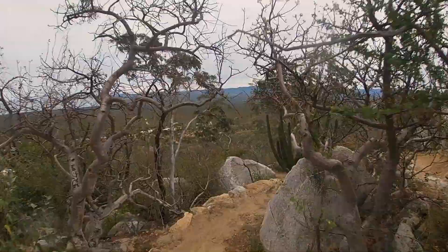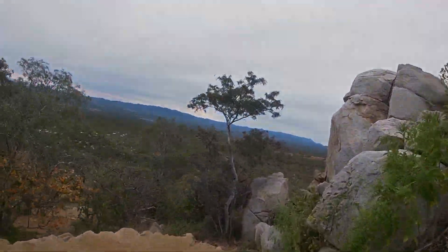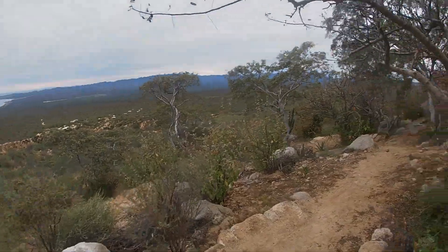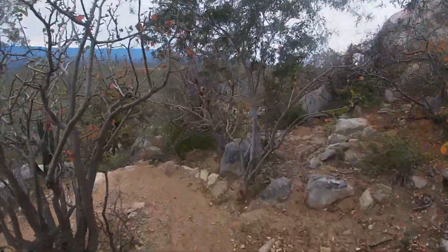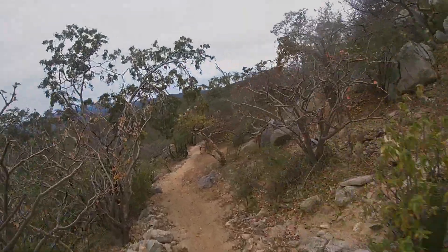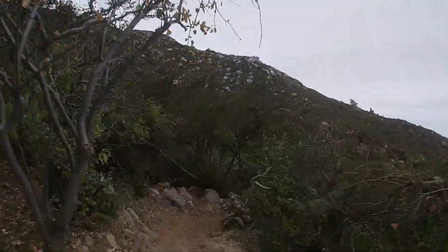I counted about 24 miles, or 39 kilometers, of singletrack based on my rides, but numbers alone can be deceiving. Factor in all the short ups and downs, the imperfect climbing traction, and the potential for harsh desert conditions, and even strong riders will find their average speeds lower than expected. Riding all the singletrack in just one day would be a challenge for anyone. Realistically, most should plan on at least two days to explore all the trails by bike.